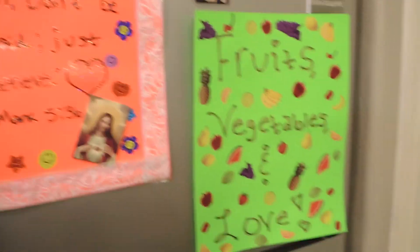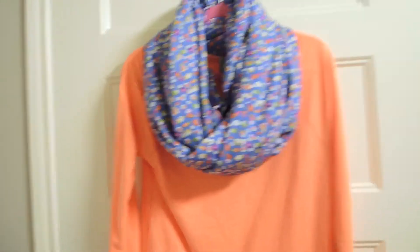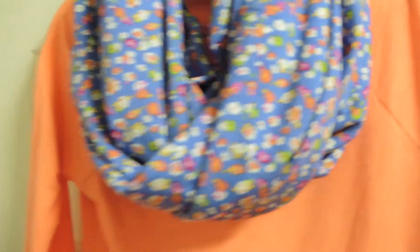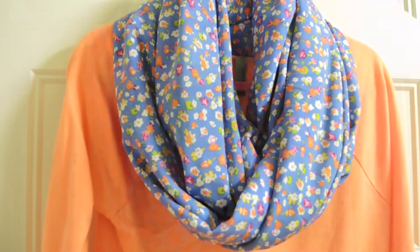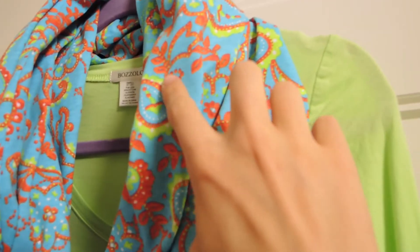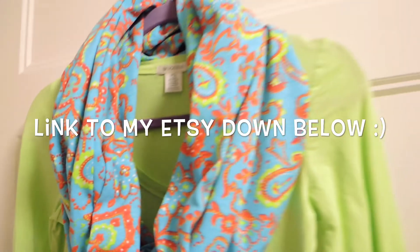Look at this cute new scarf I just made. This one is made out of two yards of fabric, so it is so thick and beautiful, and I just love it. I'm taking pictures for my Etsy right now to put it up on there. Also this scarf too — I love it. I love how it has the green in it, so I put it with this green shirt. This one is beautiful.